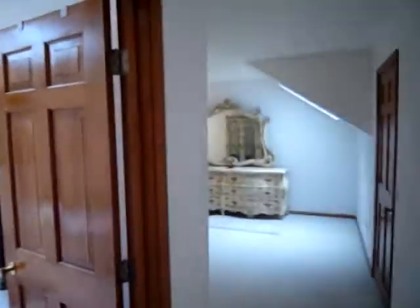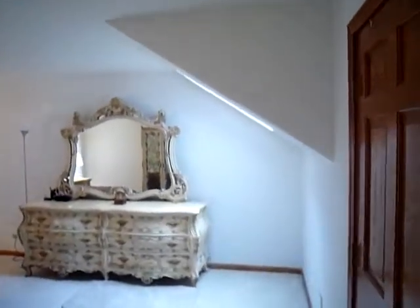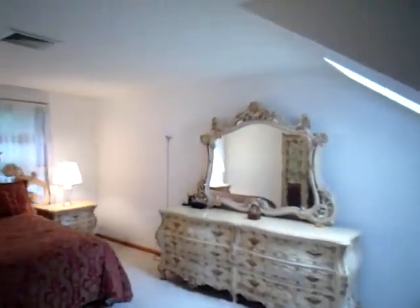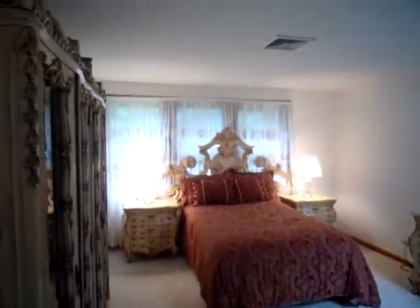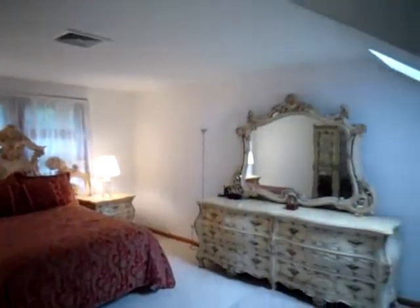The master bedroom is extremely large with its own skylight, a wall full of windows, and wall-to-wall carpet. This master bedroom will fit all of your furniture and more.